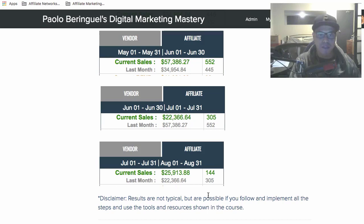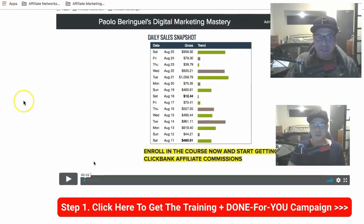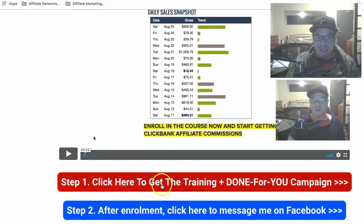I'd like to invite you to get into my training and the done-for-you campaign. Below this video I'll put the link. When you click that link you'll be taken to a page with another video that explains how you can get my Clickbank super affiliate bootcamp training and how you can get me and my team to set up your campaigns — that's why it's called 'Click here to get the training and the done-for-you campaign.'